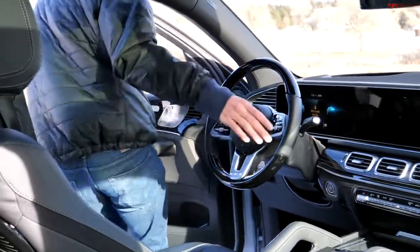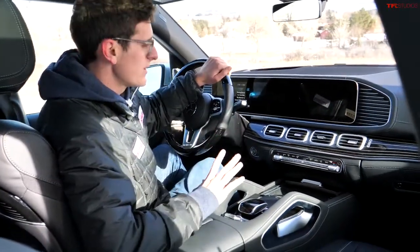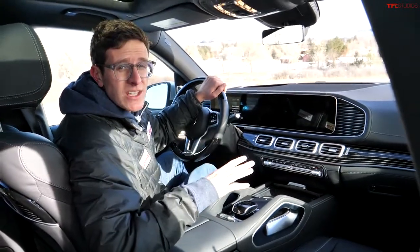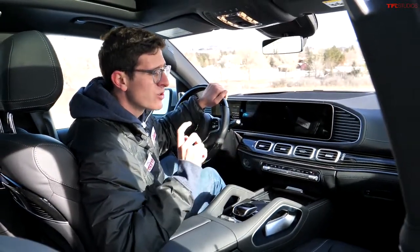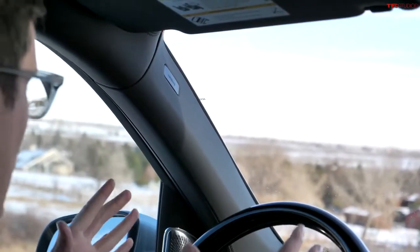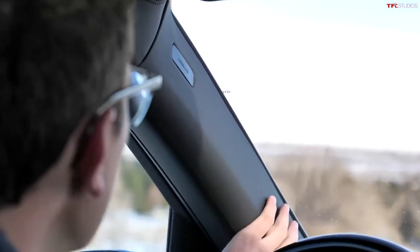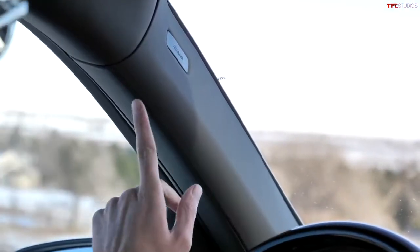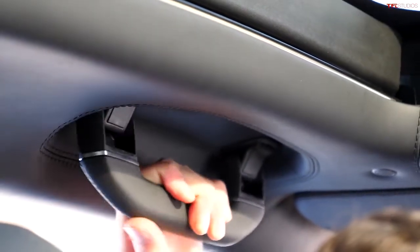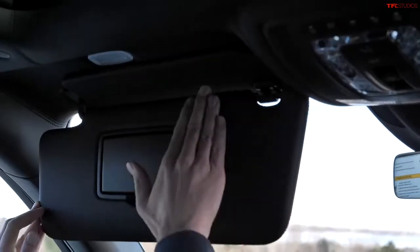Stepping into the front seats of the Maybach. At first glance it doesn't look all that different from other Mercedes GLS products, but when you start looking carefully you notice a ton of little craftsman details. Basically every material in the Maybach is wrapped in stitched leather — you won't find any plastic in this vehicle. Even stuff like the A-pillar: stitched leather. The headliner: stitched leather. Grabbing the grab handle: yep, stitched leather. Even the sun visor — you guessed it — stitched leather.